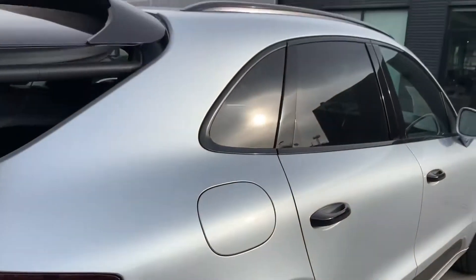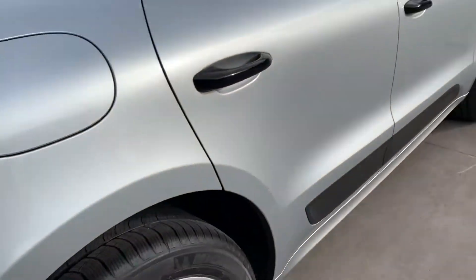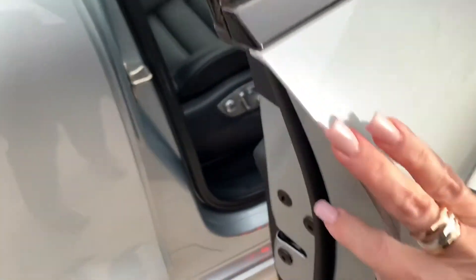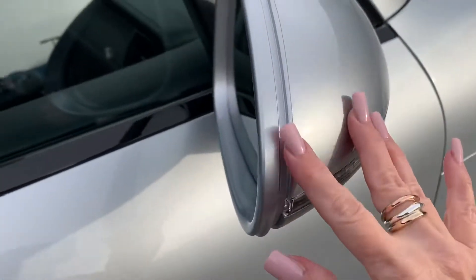Let's take a look at the other side. I don't see any dings or scratches or anything like that — the paint looks really really pretty. I know there are no photos of this online yet. We do have a clear mask also on the door edges, really nice, and on the side mirrors.